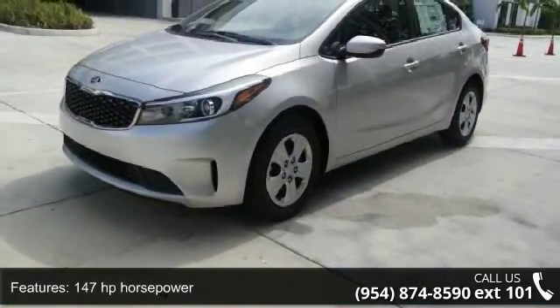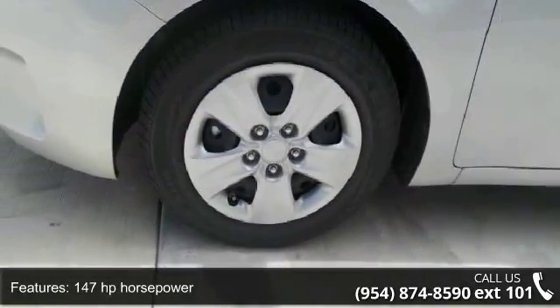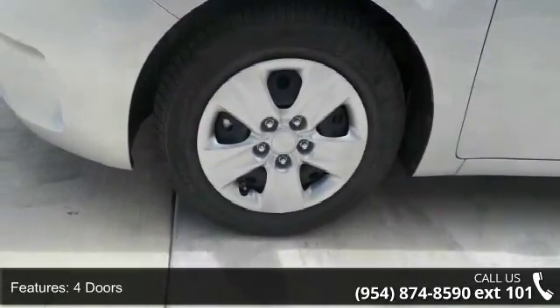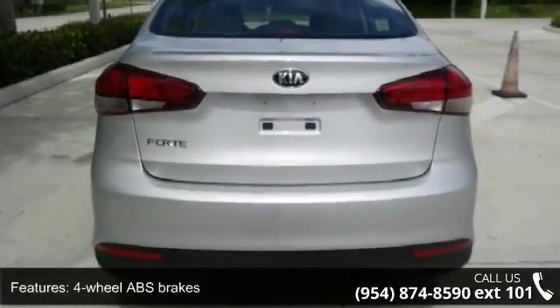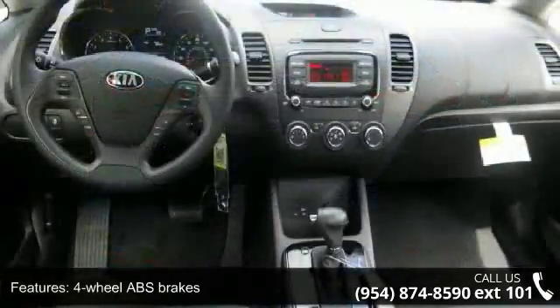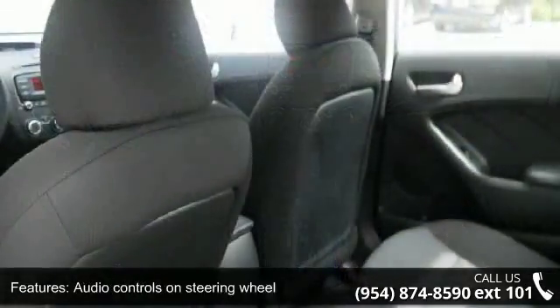Some of the top features included with this vehicle are 147 horsepower, four doors, four-wheel ABS brakes, air conditioning, audio controls on steering wheel, automatic transmission, Bluetooth, clock and dash, external temperature display, and front seat type bucket.